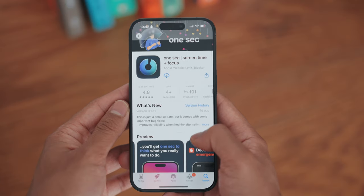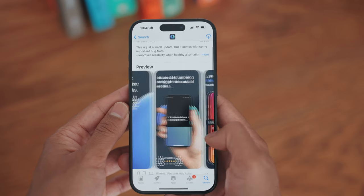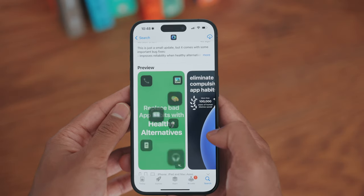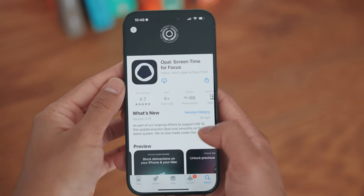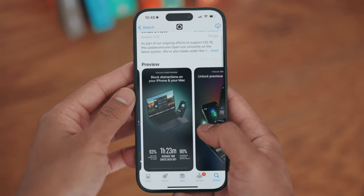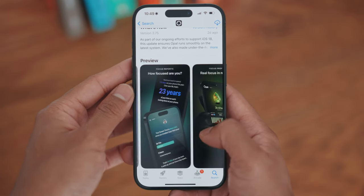The final option is to download a third-party program to help reduce your screen time. I'm not going to go into too much detail, but I have tried a few. OneSec is a pretty good one, which makes you take a breath before allowing an application to open and forces you to think about what emotion is causing you to use it. Opel is another good one, which features nice-looking reports and graphs to track your progress. Honestly though, all of these applications are paid, and I just think our phone's inbuilt screen limiters are good enough.